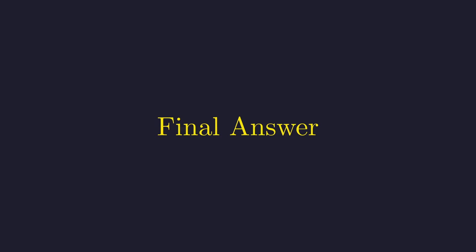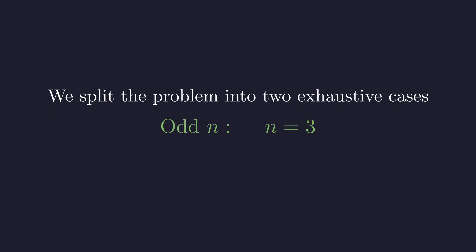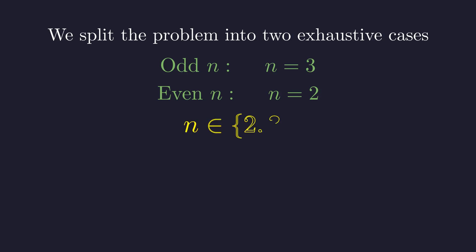Let's bring it all together. We divided the problem by whether n is even or odd, covering all possibilities. For odd n, the only solution is n equals 3. For even n, the only solution is n equals 2. Just two beautiful solutions: n equals 2 and n equals 3 are the only positive integers that make n times 2 to the n plus 1 a perfect square. What started as a seemingly open-ended problem turned out to have exactly two solutions. The power of algebraic structure and careful case analysis revealed this elegant result.